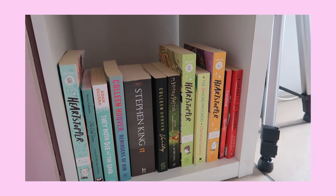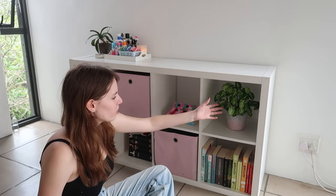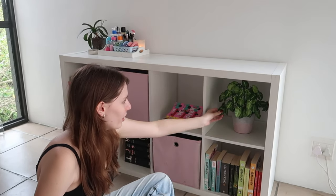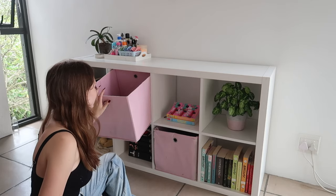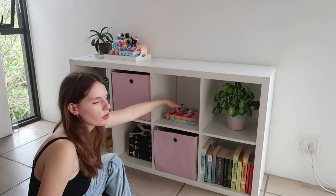Next to that window we have my little dressing table slash bookshelf. This is actually supposed to be one of those cube shelves that stands upright, but I ended up just laying it flat because I thought it looked better. Down here we have a bunch of books — I color code all of my books. On top of that we have a little plant. Next to that are these two little pink drawers: the first has all my makeup, and the second is just a bunch of random stuff. In these two shelves are also books.